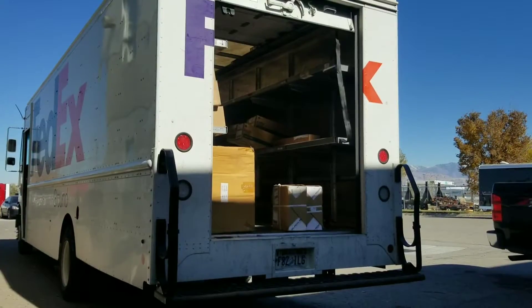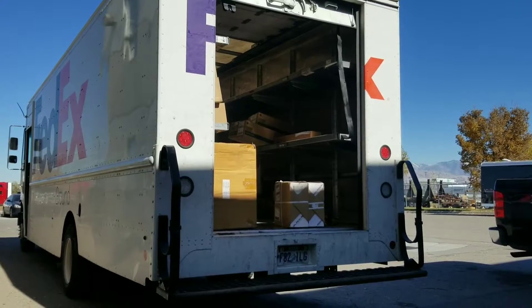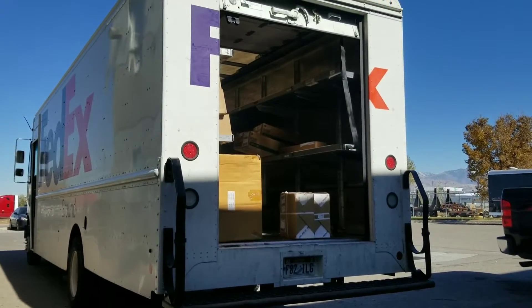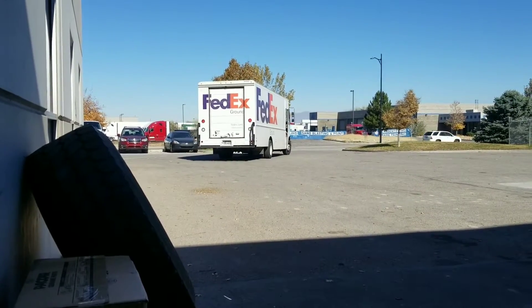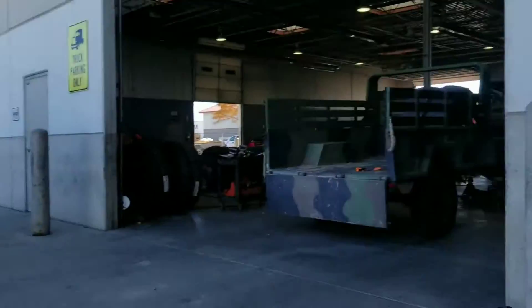Oh god, hey — FedEx is here. Maybe they got a sandwich for me. Maybe. Damn, no sandwich. I bet the guys inside are eating sandwiches — count on that.